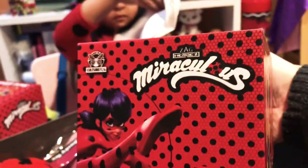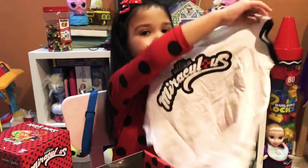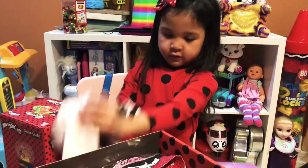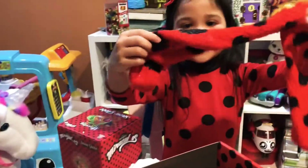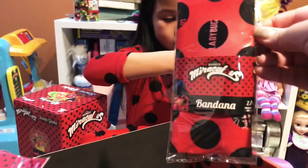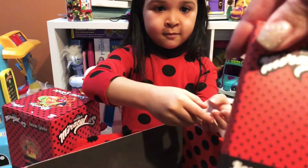This is a Miraculous Ladybug mug! Look at the shirt — it has flowers! That's cute! This is Miraculous Ladybug on the back! It has... this is a Miraculous Ladybug jewelry box! And she has some socks! Even a Miraculous Ladybug bandana! What is this? This is a Miraculous Ladybug puzzle!